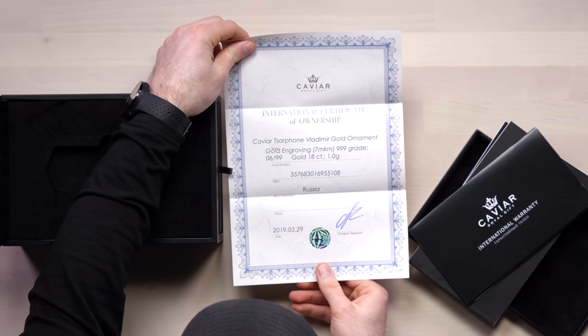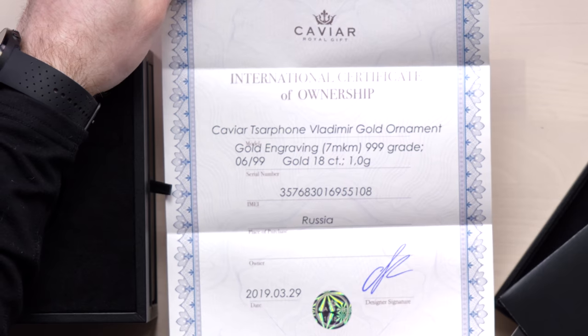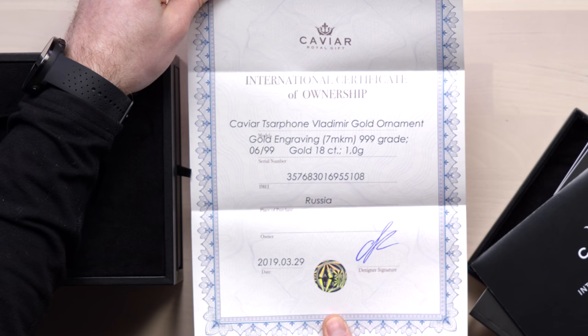Certificate of authenticity — place of purchase, serial number — the Caviar Zarphone Vladimir Gold Ornament. Gold engraving. This is number six out of 99 and it's 18 karat gold, one gram. We're talking real gold, Jack. Are you invested in gold? Silver? Coins? Nickels? Pennies?